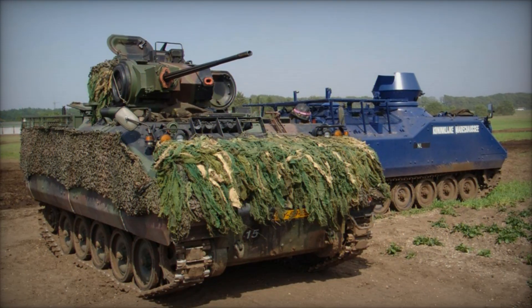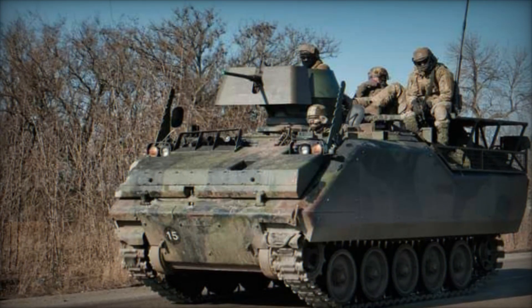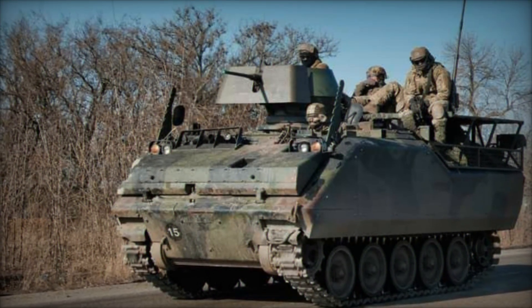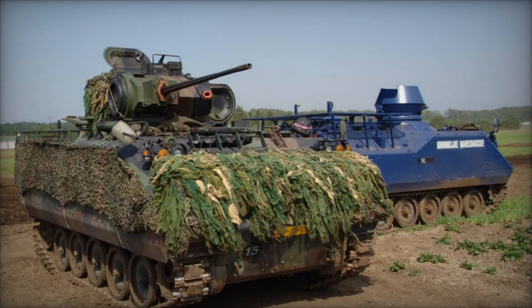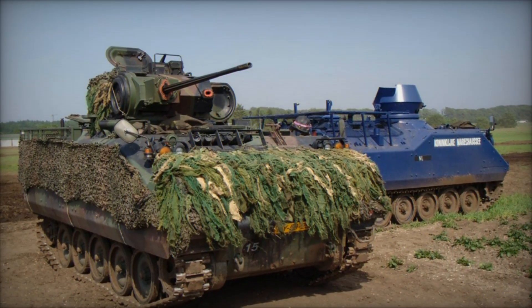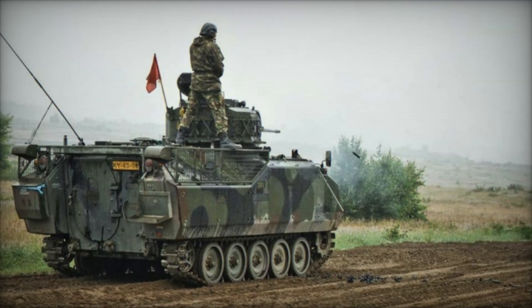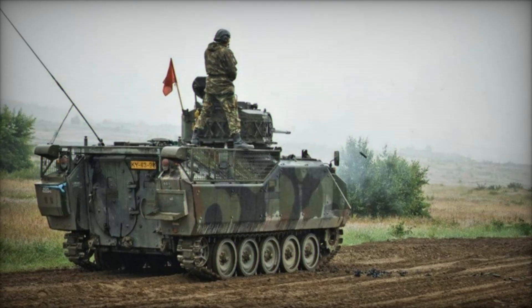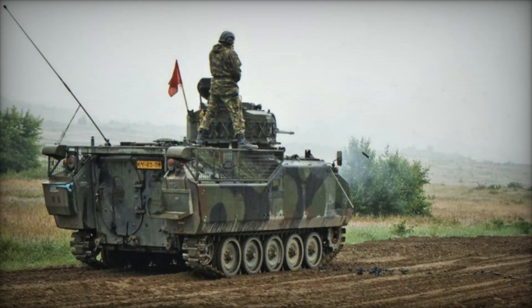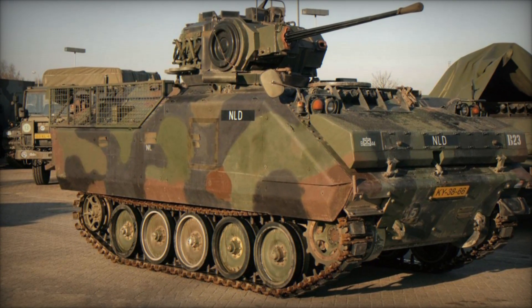Perhaps the greatest strength of the YPR 765 was its adaptability. The Netherlands developed a whole family of variants based on the basic chassis, each designed for a different role. There were command versions equipped with radios and mapping equipment, medical evacuation versions with room for stretchers, cargo carriers for logistics, and artillery observation vehicles. Specialized anti-tank variants carried TOW missile launchers, providing a mobile defense against armored breakthroughs.